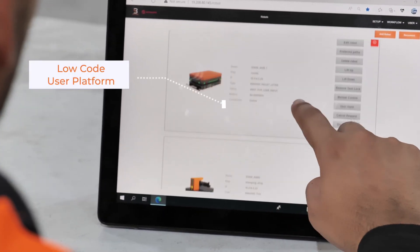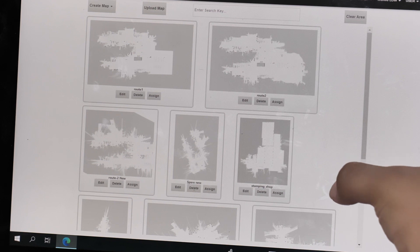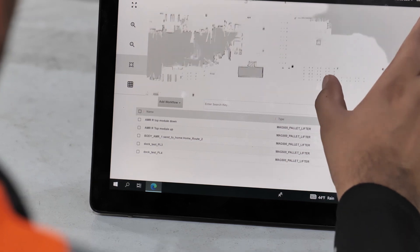SyncOS is BotSync's low-code platform that allows customers to monitor, manage, and redeploy MAG AMRs themselves. Operators can remap an area, set up waypoints, and create a new workflow themselves within a few minutes.